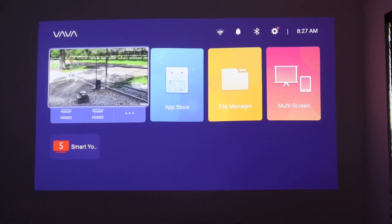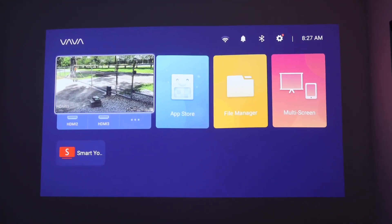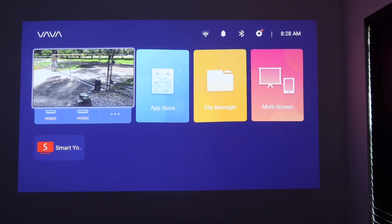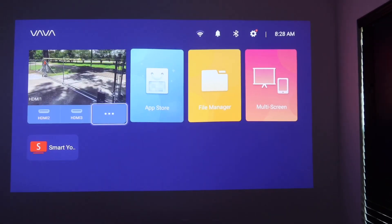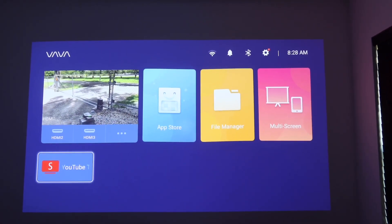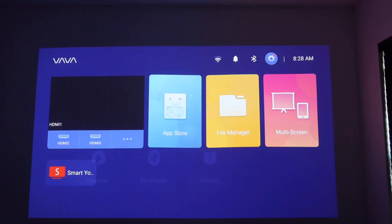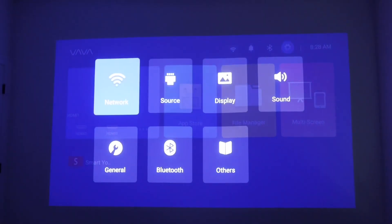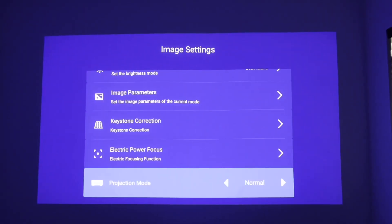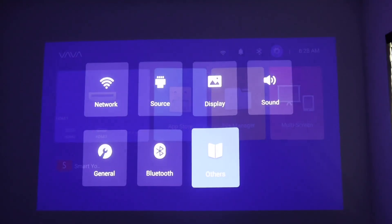Picture quality is amazing and it runs Android 7.1, which is pretty old firmware. The good thing is you can upgrade it when a new firmware comes out. The interface is very plain and simple: the first block has HDMI 1, HDMI 2, and HDMI 3, then you have the app store, file manager, and multi-screen. I also downloaded the YouTube app. Up top you can connect to Wi-Fi and Bluetooth. Inside settings you can control Wi-Fi, sources, display, and audio — all pretty basic.